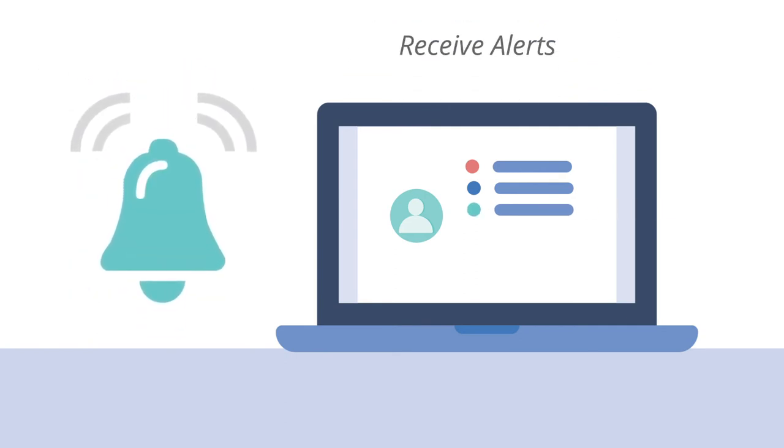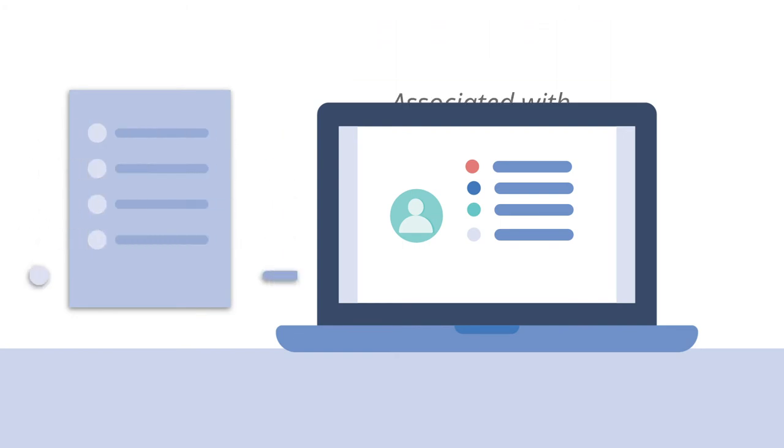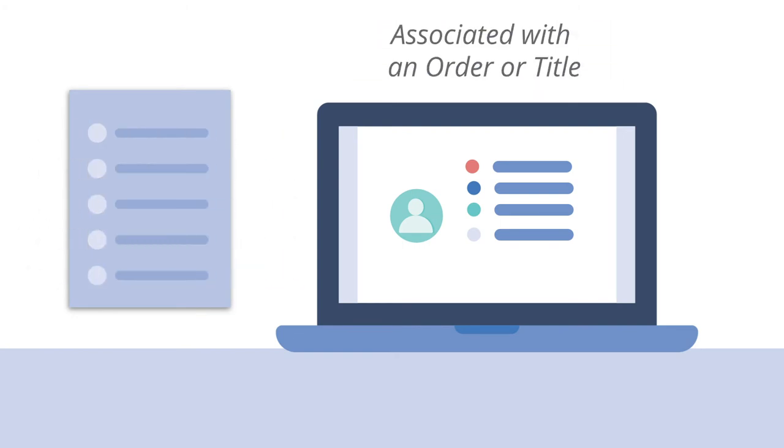Receive alerts when changes or updates are made to these requests, and view all service requests that are associated with an individual order or title.